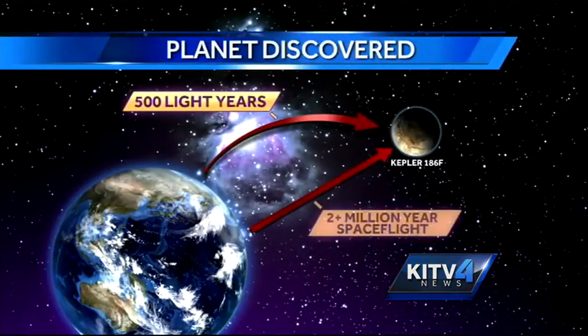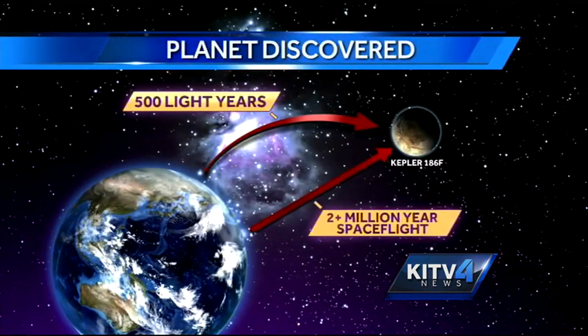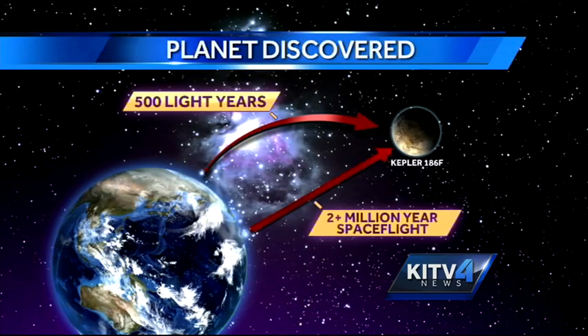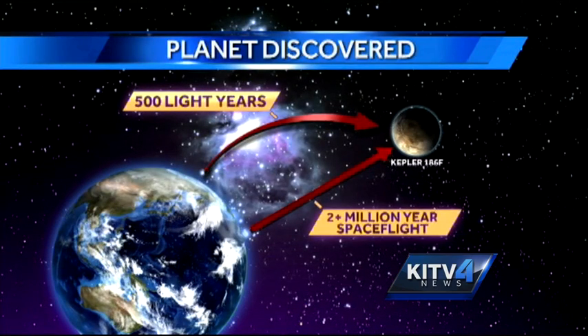Kepler-186f is about 500 light years away from our planet. To put that in perspective, it would take more than two million years using one of NASA's spacecrafts to get from our planet to this distant planet.